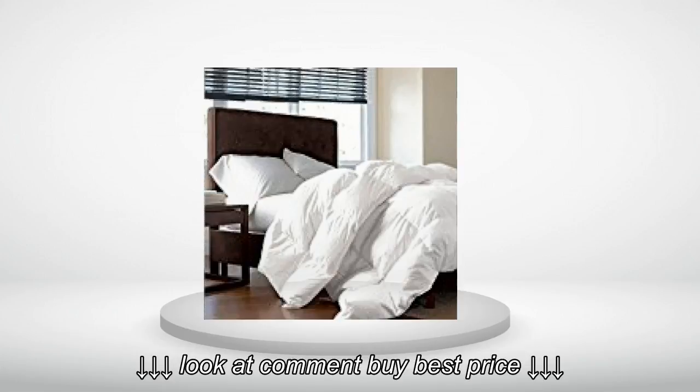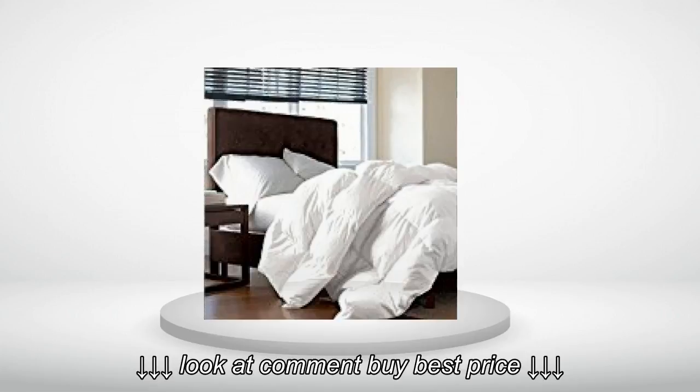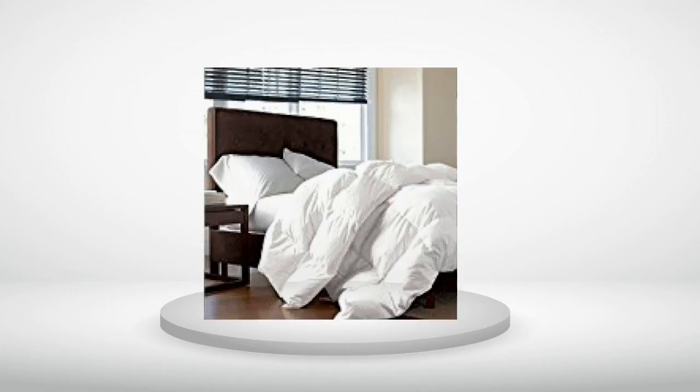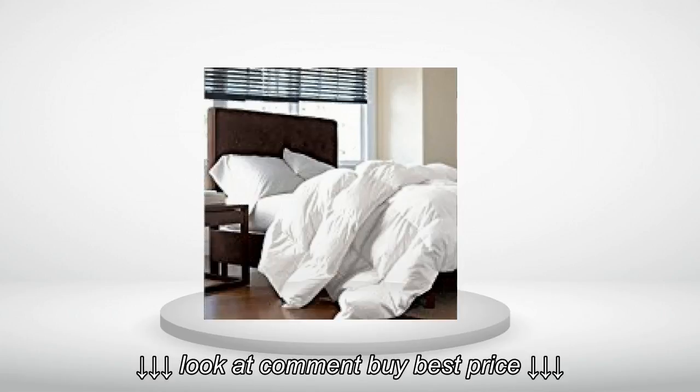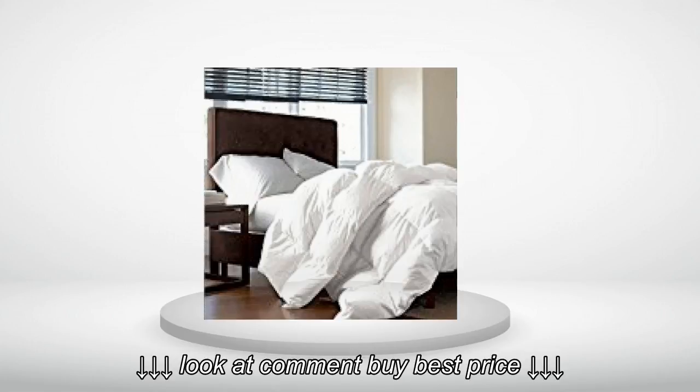Delivery was prompt, even a day early. Overall I am very happy with it — for that money I didn't go wrong and might even buy additional comforters for the spare bedrooms. Excellent for the colder winter months. No chemical or other irritating smell to the comforter — believe me, that's the first thing I checked. If you are in the market for a down comforter that doesn't break the bank but still gives you the feel and warmth of a real down comforter, this is it.